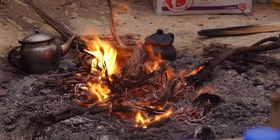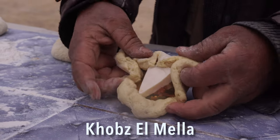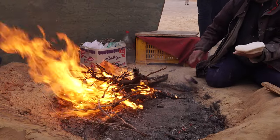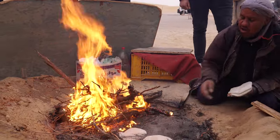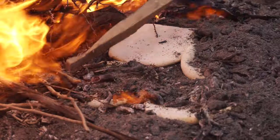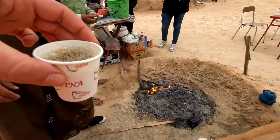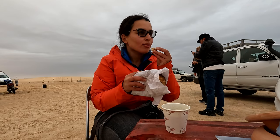Southern Tunisia is famous for a unique culinary tradition — a type of bread baked in the sand in the heart of the desert. This tradition is anchored in the nomadic populations who lived in the desert. The bread is stuffed with tomato sauce, harissa, and some cheese, then buried in the sand to be cooked. It's one of the most delicious breads I've ever had.